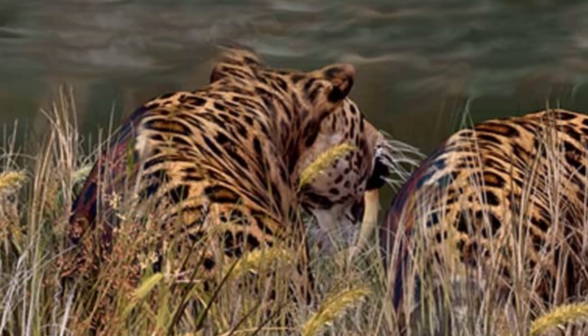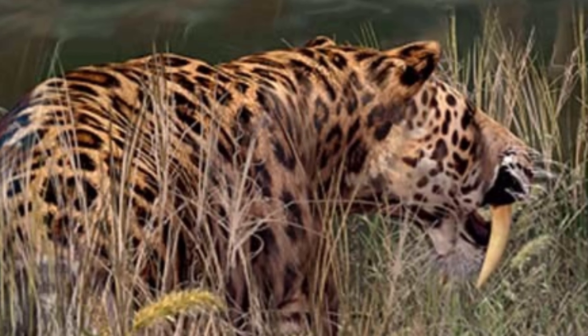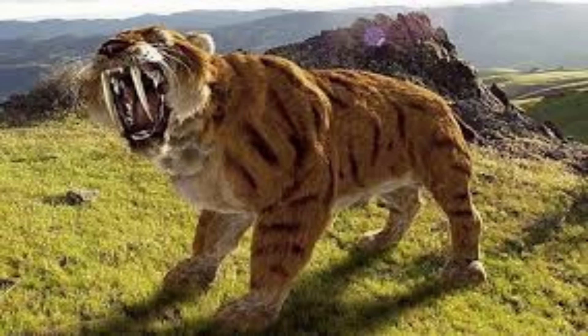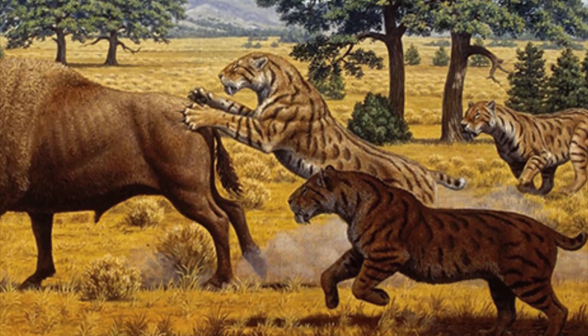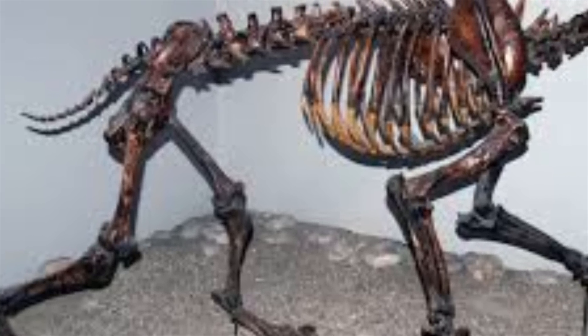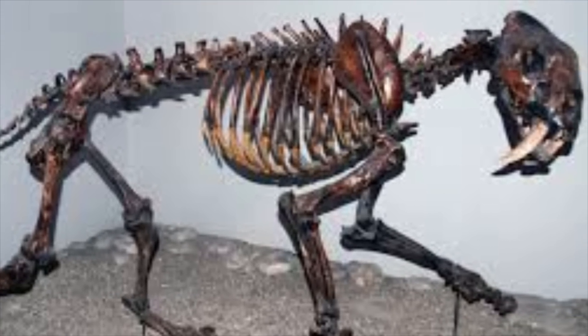It was actually a much more bulky animal than modern cats. It was around the same size as a lion or a tiger but built more like a bear, with powerful shoulders and a short bob tail. This heavy frame allowed it to hunt big animals like bison, camel, and horses. However, because of its stocky body and short tail, it wasn't as fast a runner as many other modern cats.